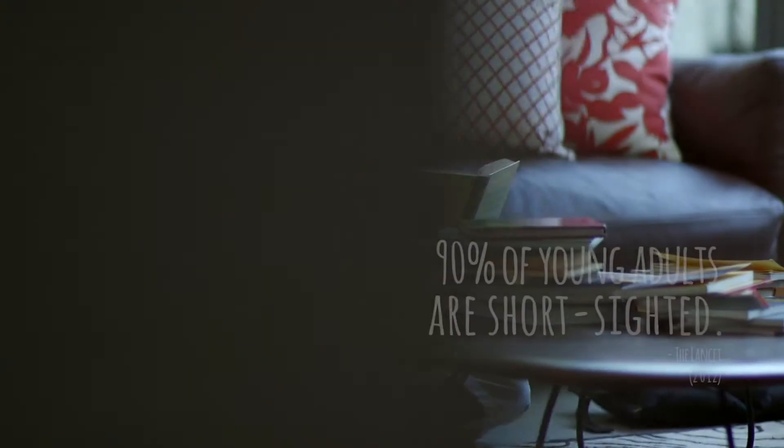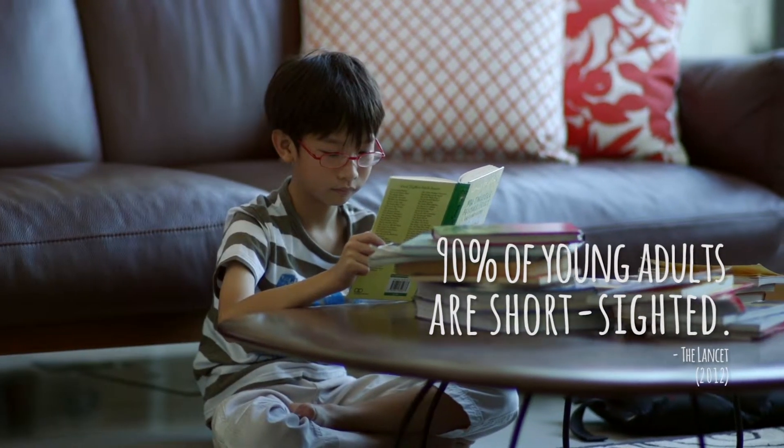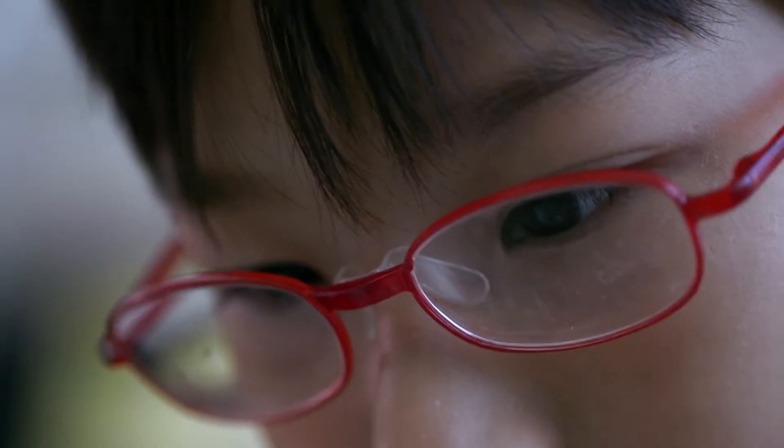Hi, I'm Mark, co-founder of Crimson Tech. Did you know that in some Asian countries, up to 90% of young adults are short-sighted? The situation is bad and it's only getting worse.